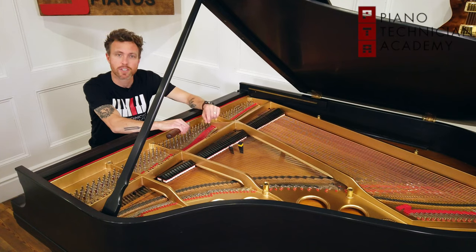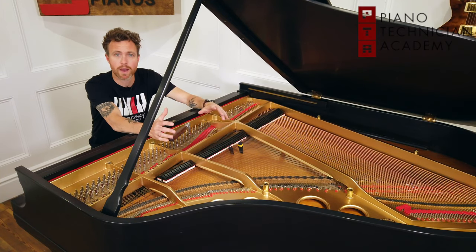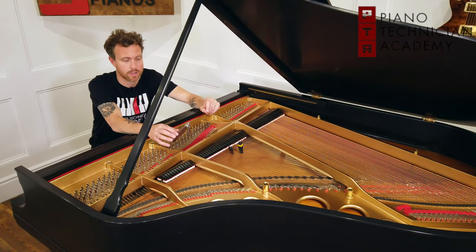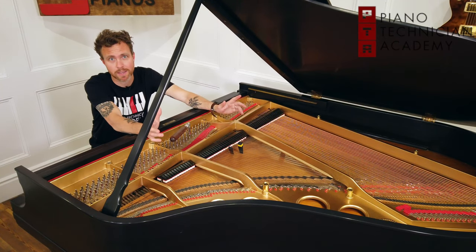Hi guys, this is Michael from the Piano Technician Academy. Today I'm making a video about how much piano tuning costs. As a student coordinator, I talk to a lot of people asking, well, how much money can I make as a piano tuner?